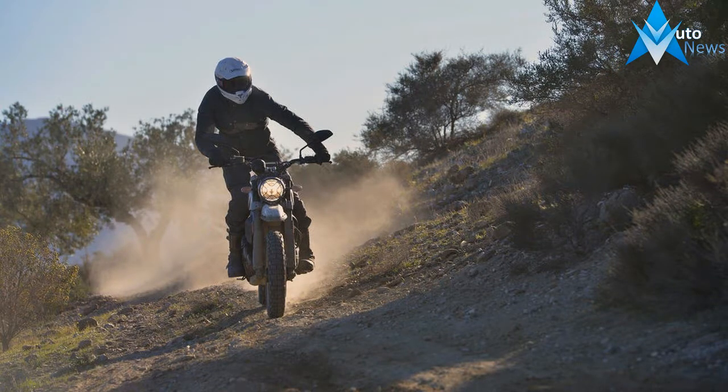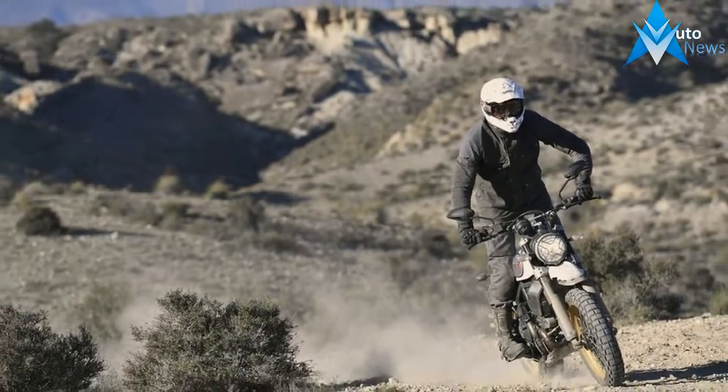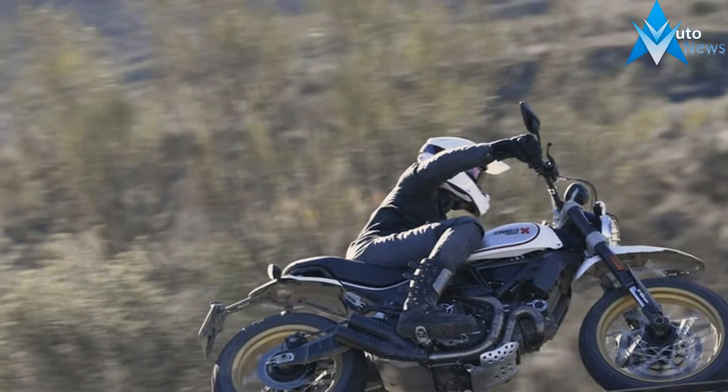There's an undeniable allure to the Southern California desert. Lined in Joshua Tree, Desert Sage, and wind-drawn sand, it's a desperate place that's as beautiful as it is lonely.